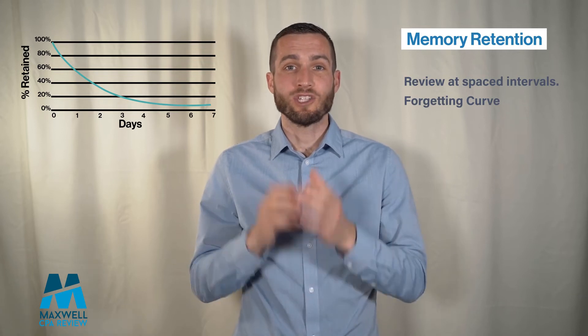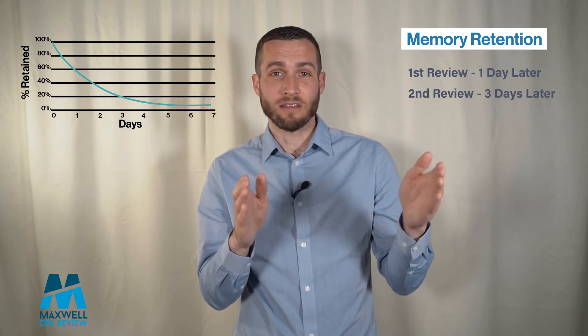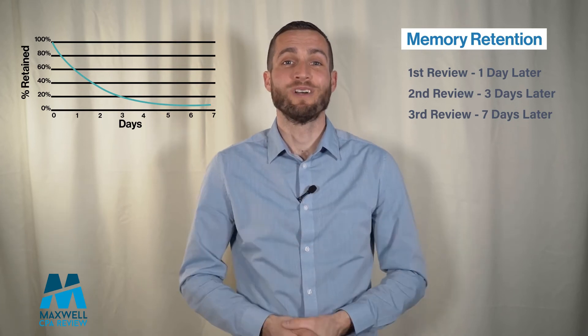So the key is in spaced review. In other words, you review one day after learning the content, and then you review it three days later, and then seven days later. So you increase the amount of time each time that you study it.